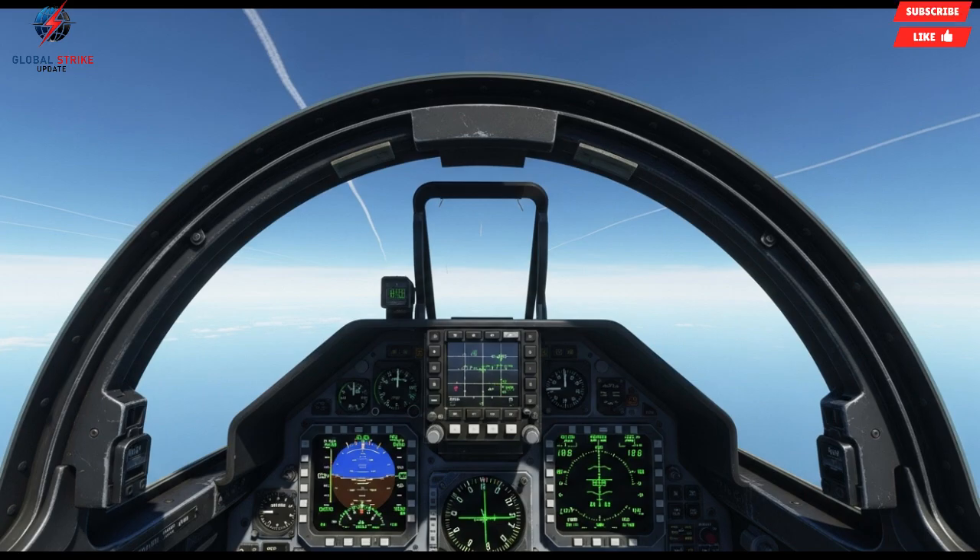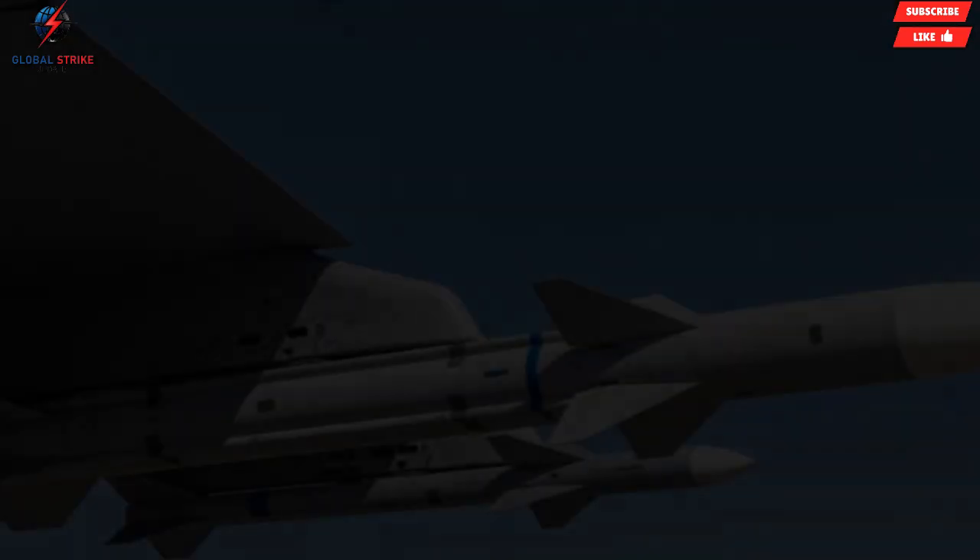The Python 5's reputation in military circles is formidable, often described as a weapon that gives pilots an almost unfair advantage against highly maneuverable targets. Its blend of speed, agility, and precision has made it a key asset for the Israeli Air Force, which continues to maintain a technological edge over potential adversaries.